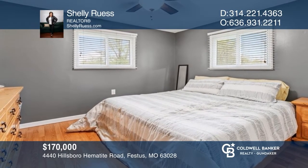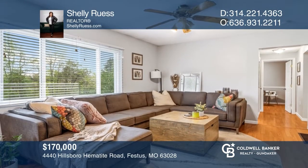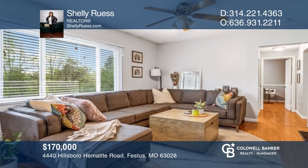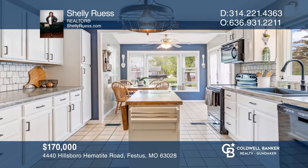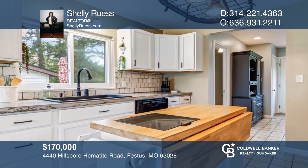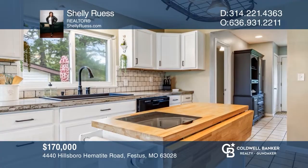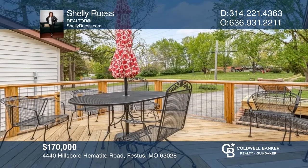This ranch home is in a country setting on 0.54 acres, offering a three-car detached garage with built-in pet enclosure and mud sink. The home is newly repainted with three bedrooms, one bath, living room, kitchen with tile flooring, concrete countertops, and stone backsplash. The backyard is fenced and has a newer wraparound deck. Shelly Roos wants to turn your dreams into a reality. Give her a call today.